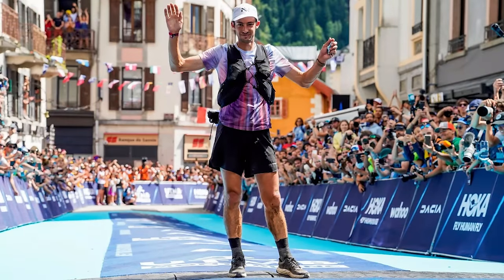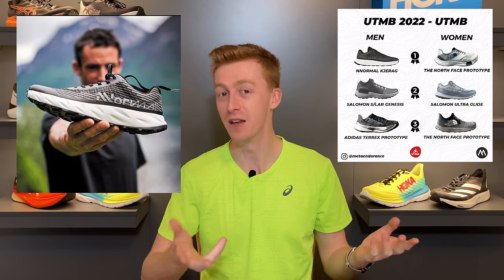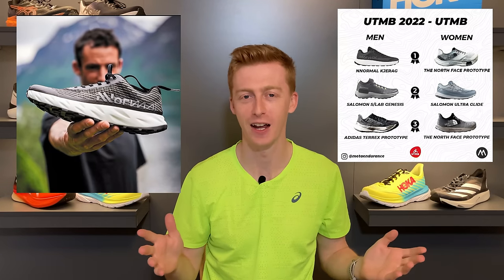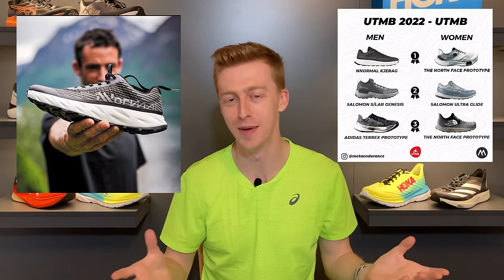In first place on the men's side it is none other than Kylian Jornet, wearing his own brand he's recently developed called Normal. Word on the street is this exact pair of shoes he wore he's been wearing for a number of races including the Hardrock 100 and Zegama, so he's trying to prove a point that his shoes are durable and don't need to be discarded after one or two races but stand the test of time.